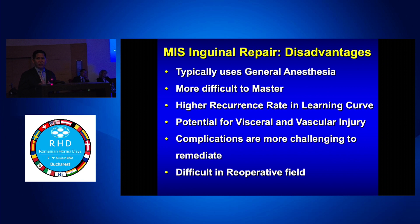What are the disadvantages? It uses general anesthesia. The learning curve is the key — it's more difficult to master. But once you master it, it's such a great operation. Most residents when they finish are not really perfect at doing an MIS repair; they need time to master it on their own. There is potential for visceral and vascular injury that you just won't get in a Lichtenstein. And complications — folded mesh or pain — are more challenging to remediate in a pre-peritoneal repair. It can also be difficult in the reoperative field when there's been a prostatectomy or lower abdominal surgery.